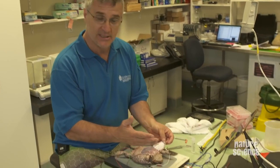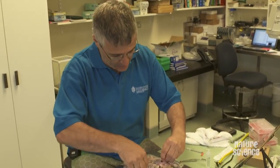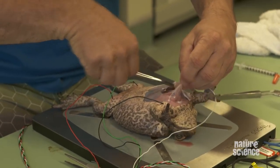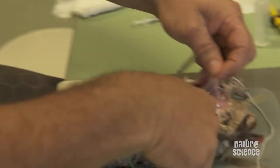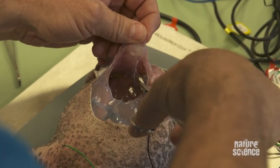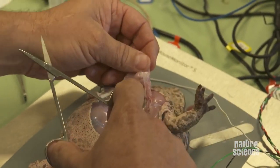We've got him hooked up to an ECG, so we're measuring his heart rate and what his heart's doing. What we'll do, remembering that the toad can't feel any pain, is we'll open him up and open up the cavity to his heart and you'll be able to see his heart pumping away. This is quite a substantially large toad, so he should have quite a large heart.